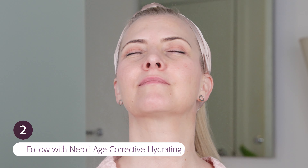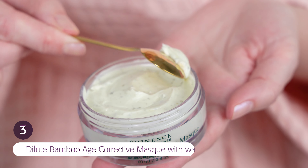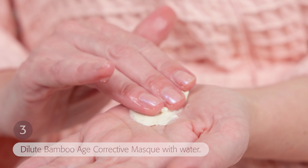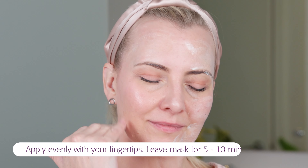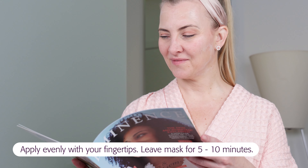Follow with the Neroli Age Corrective Hydrating Mist. Next, dilute a small amount of the Bamboo Age Corrective Mask with water. Apply evenly with your fingertips and leave the mask on between 5-10 minutes. Remove with a damp face cloth.